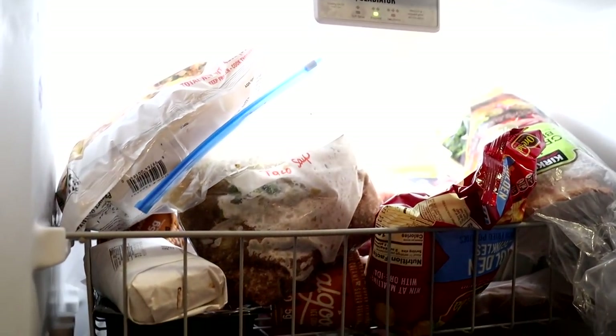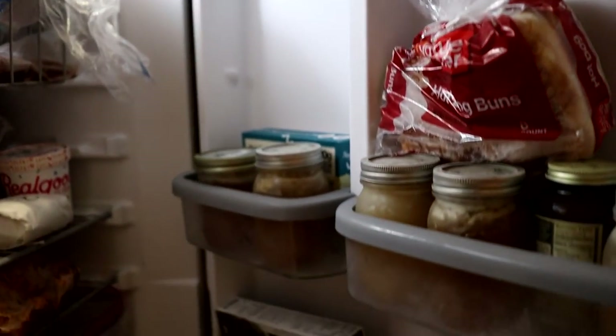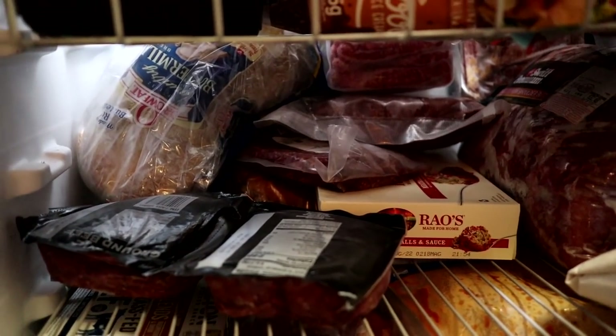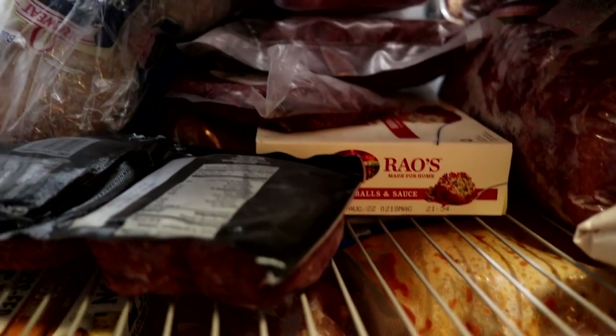Here's the freezer — it is packed full of stuff. Don't mind the non-keto food; this is my kids' stuff. They don't eat keto with us; I just try to feed them low-sugar things.